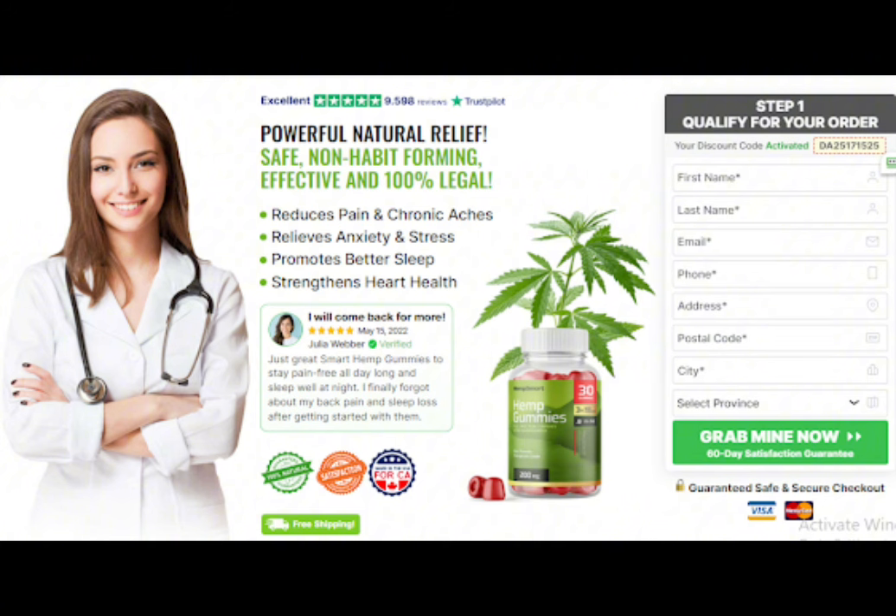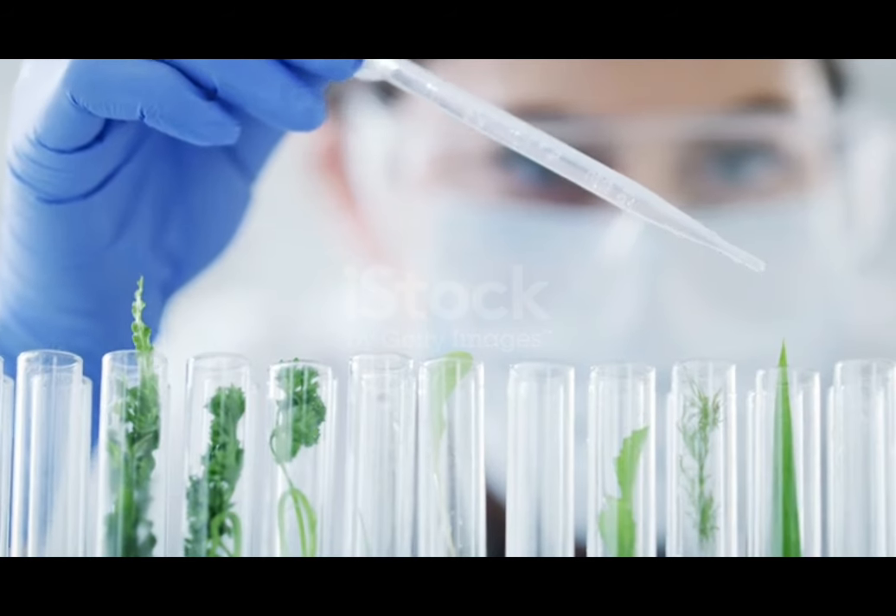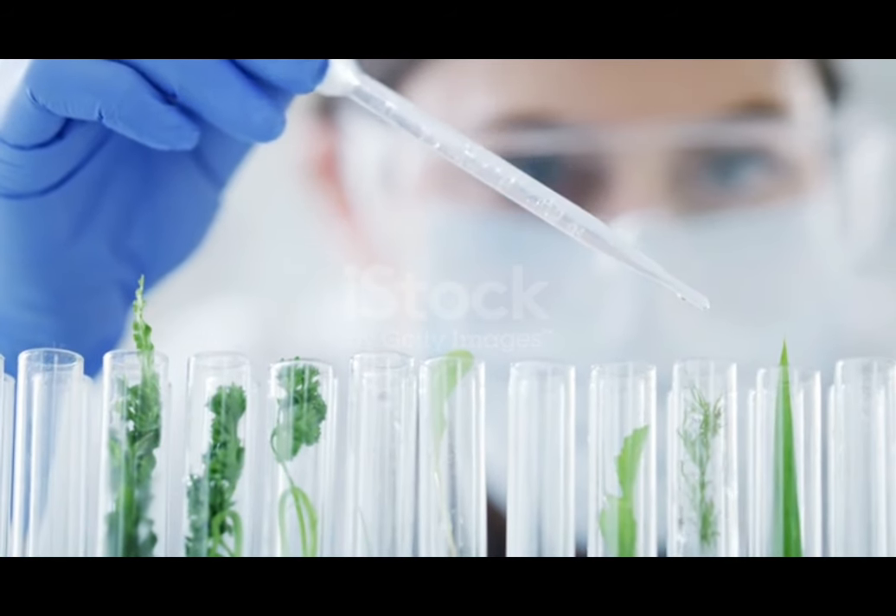You can trust this product — there are many people having great results with smart hemp gummies and you can have results as well. However, you need to keep in mind that each body will react in a unique way. I'm telling you this so that you are realistic about your treatment and expectations.